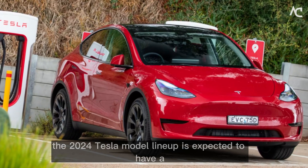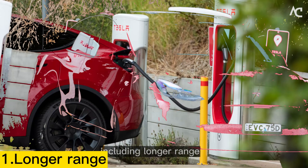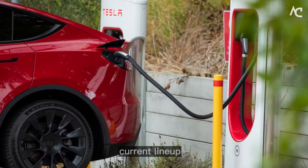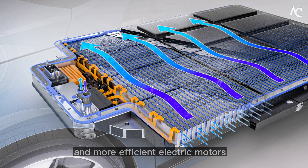Positive Features. The 2024 Tesla Model lineup is expected to have a number of positive features, including Longer Range. The 2024 Tesla Model lineup is expected to have a longer range than the current lineup, due to new battery technology and more efficient electric motors.